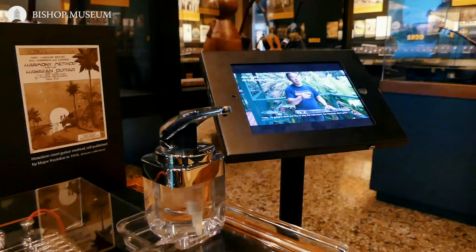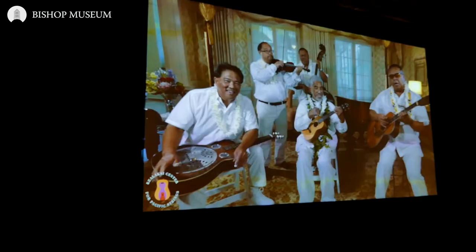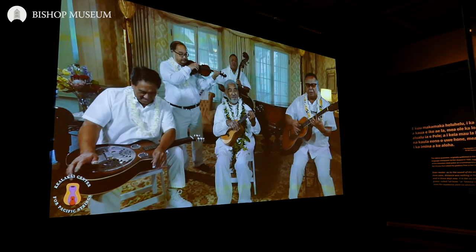When people come to the exhibit, it isn't just a matter of standing and looking at instruments or looking at photographs. There are hands-on things. You're going to be able to play an electric steel guitar yourself to hear what sounds come out of that. There's also going to be an entire video wall of clips of people playing, and you're going to be able to hear the music that they're creating as well.